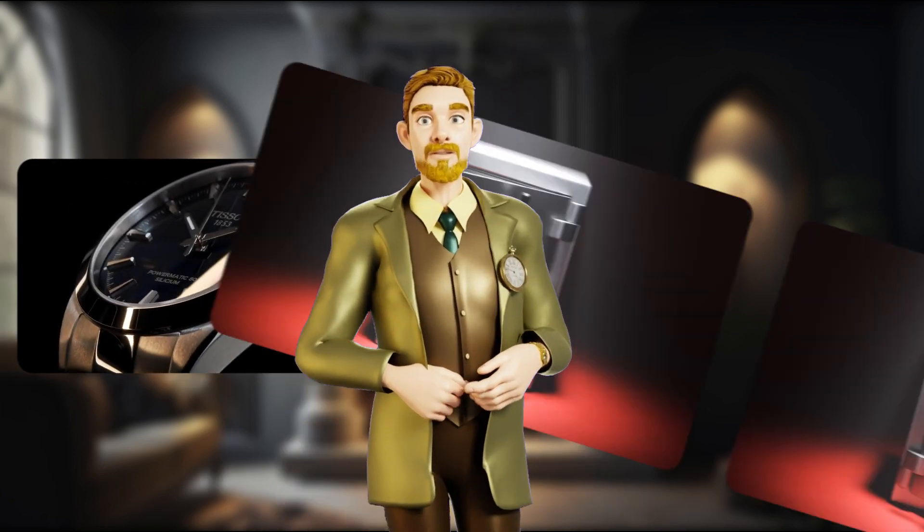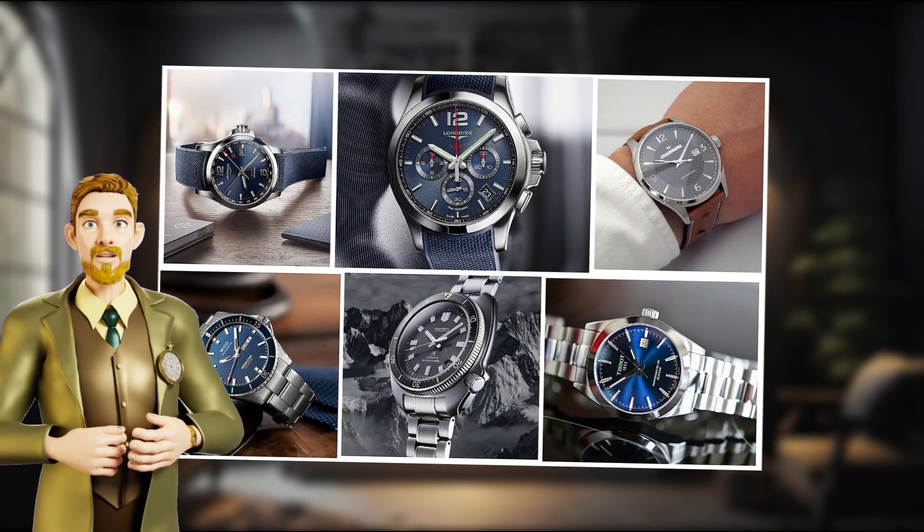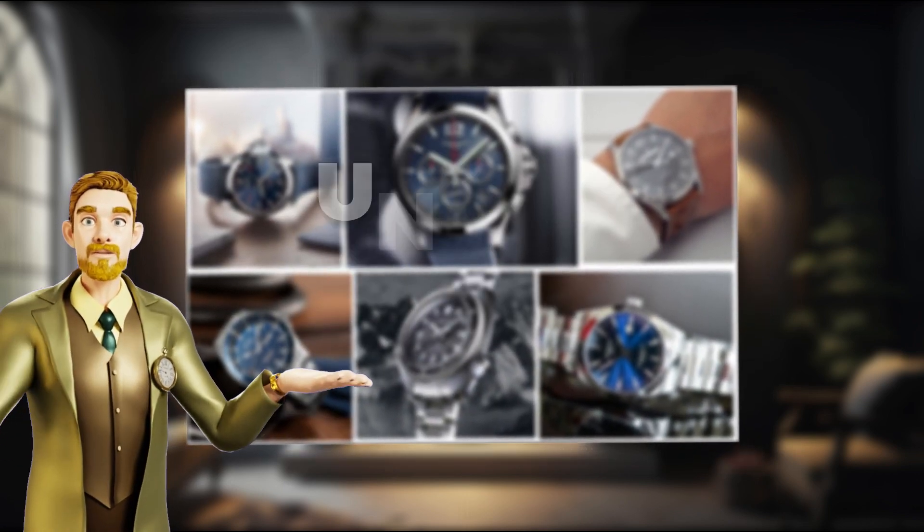Want luxury on your wrist without emptying your bank account? We've got the best watches under $1,000 lined up for you in this video.